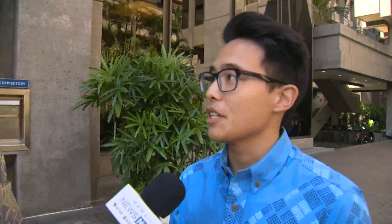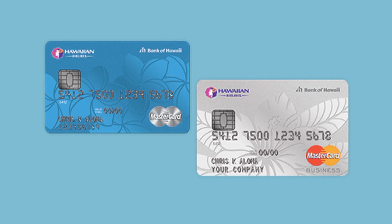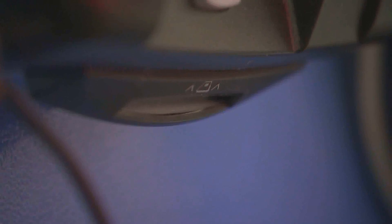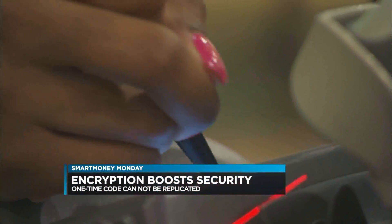So how is it safer from swiping? Again, it goes back to that chip because there's added security. There's encryption on that chip. It's very difficult to counterfeit. It's very difficult to replicate. What happens is that there's a one-time unique code that's presented to the merchant, and that's the difference in the added protection because that code cannot be replicated.